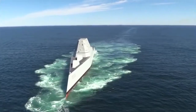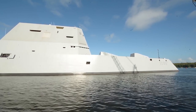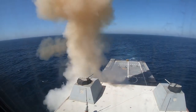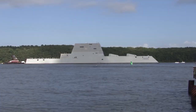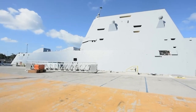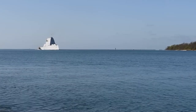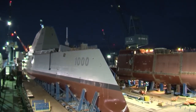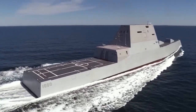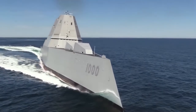The Zumwalt-class destroyers are the most advanced destroyers on the planet — so advanced that they look more like submarines than surface warships. Stealthy and armed to the teeth, ships of the Zumwalt-class were designed with a primary role of naval gunfire support and secondary roles of surface warfare and anti-aircraft warfare. Zumwalt, Michael Monsoor, and Lyndon B. Johnson are the only three ships in the class — a far cry from the initial 32 planned before cost overruns forced a change of plans.